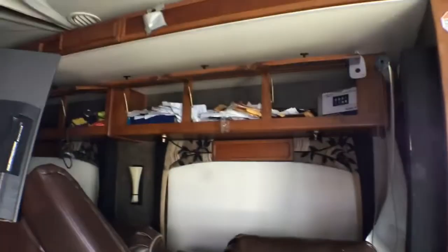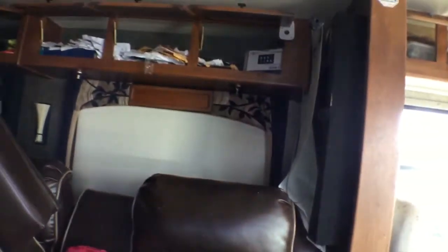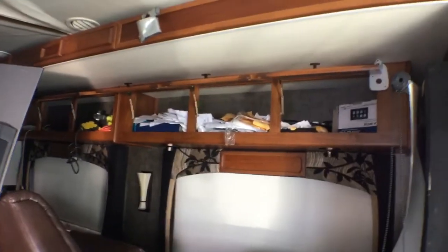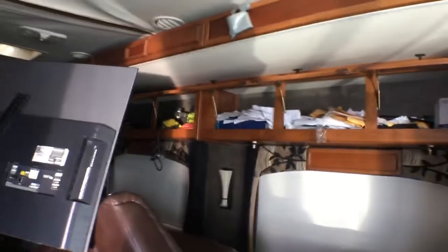Everything is open, everything is thrown all over the place. I don't know if the person who owned this was already a disaster before, but police departments typically open all the compartments — and you can see everything is open. Let me show you what I see.